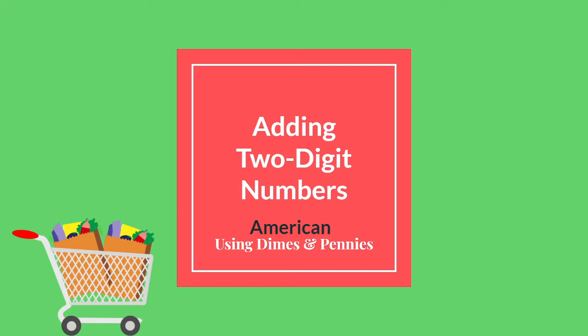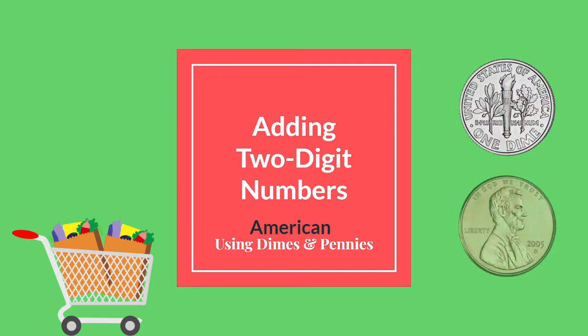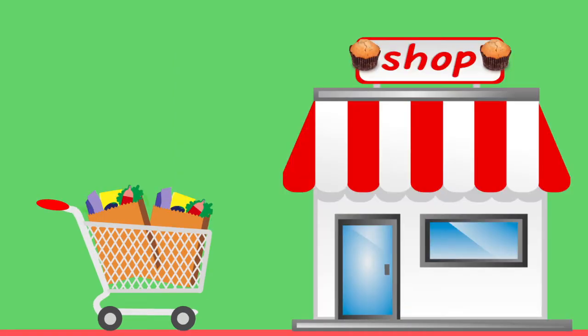Hello friends! Welcome to today's math lesson. Today we are going to be adding two-digit numbers and we're going to be using dimes and pennies to help us. Are you all ready? Let's go. We're going to be playing store today and our store is going to be a bakery or the muffin shop.